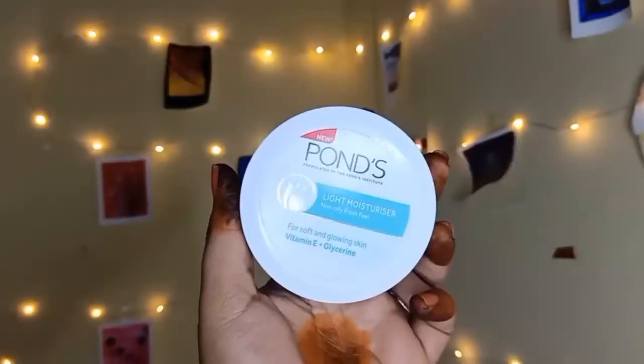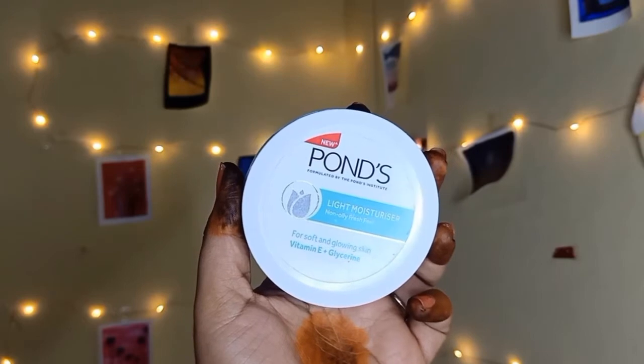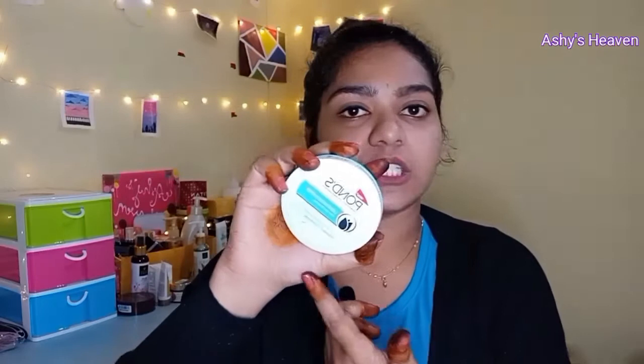The next product is this Ponds Light Moisturizer. Ponds claims it gives a non-oily fresh feel and soft, glowing skin with Vitamin E plus Glycerin. This moisturizer can be used by everyone, even oily skin types, because compared to Nivea it is not sticky or creamy — it's super light, as the name suggests, and gives a non-oily look. It is 75 ml and the MRP is 120 rupees, though you'll likely find offers on the Nykaa app.